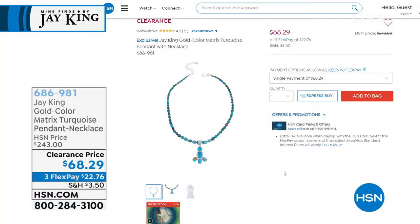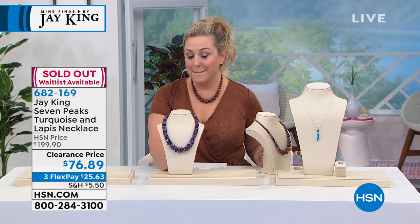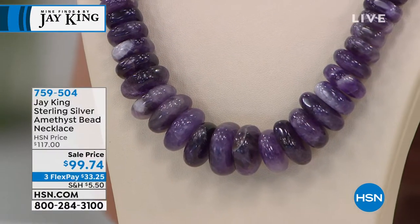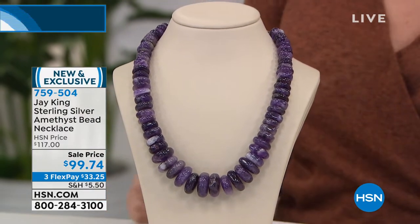Updates on the Five and Five: the gold color matrix turquoise is completely sold out. Also sold out is the Seven Peaks turquoise. Thank you for all your calls and orders. We're also doing a clearance price on this beautiful purple amethyst necklace at $99.74 — genuine gemstones at a price where you could pay the same for fashion jewelry.